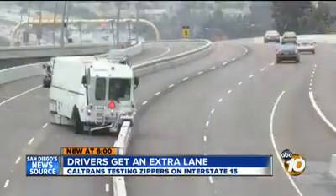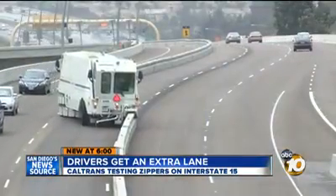Del Cerro resident Alexandra Brown already saves about 20 minutes using the express lanes. She says: "If there were three lanes, that might help the speed of the commute."